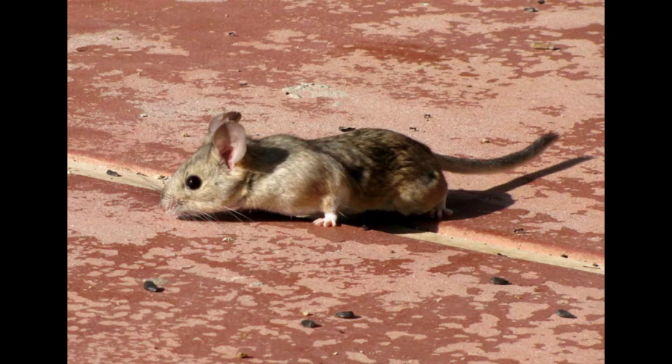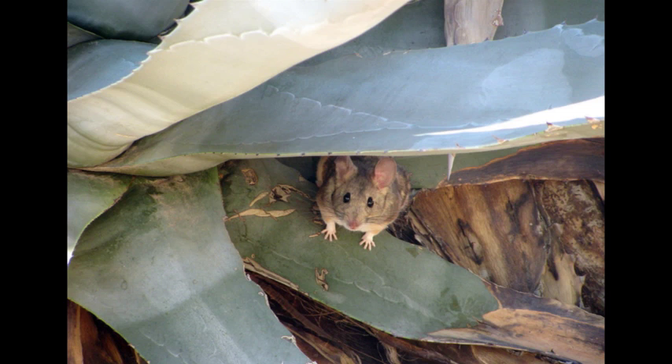Their coloring varies between individuals and can be anything from pale gray to cinnamon to near black. Regardless of the color on the rest of the body, the animals' underparts and feet are always white, while the otherwise pale fur on the throat region is gray at its base. The tail is distinctly bicolored and has more hair and fewer visible scales than the tails of brown rats. Desert wood rats have a narrow snout, long whiskers, and relatively long ears that are almost the length of the hind feet.